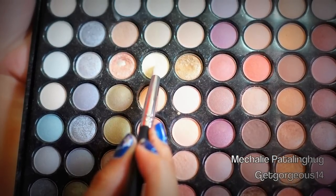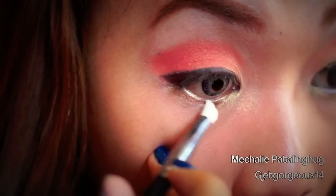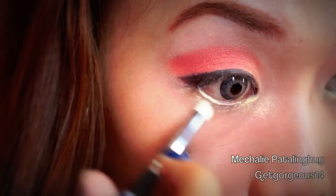Taking back the light gold eyeshadow, I'm going to apply it all over the lower lash line and to the tear ducts.